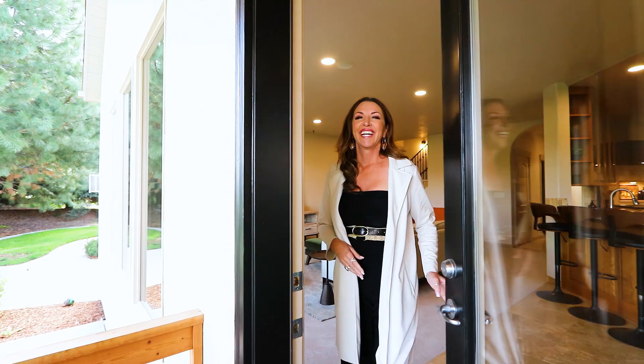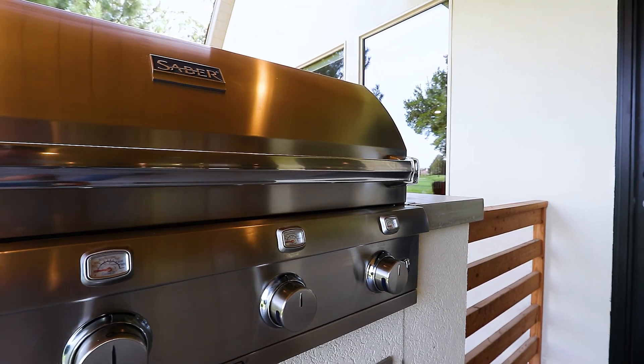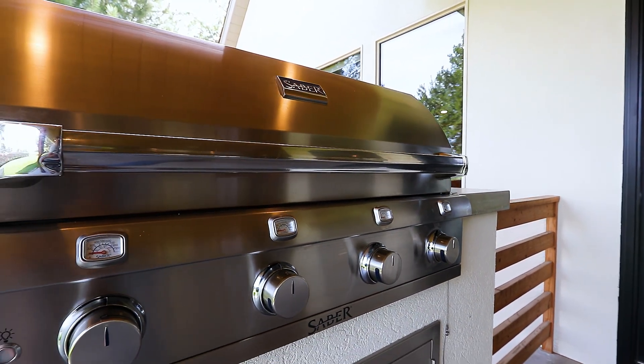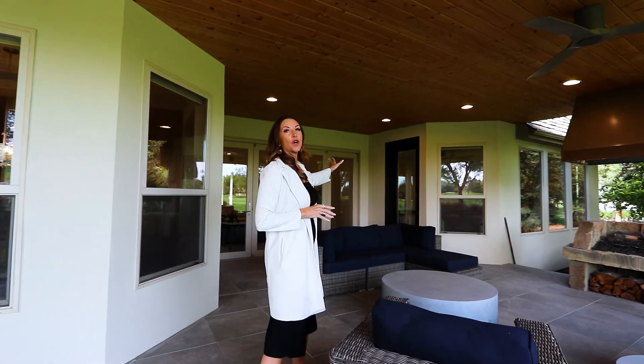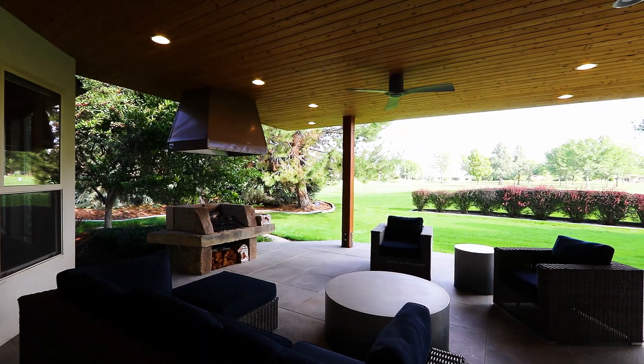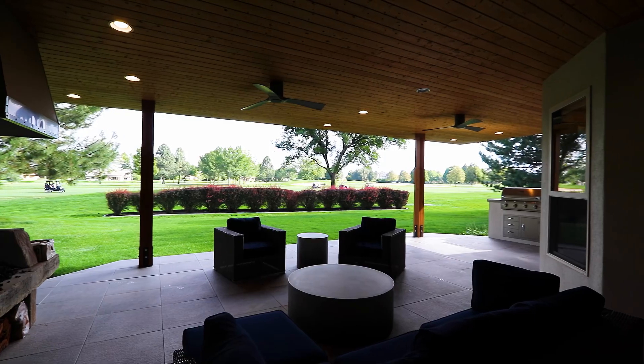As we venture outside to the custom-built north-facing patio, we have a beautiful Sabre gas grill and accompanying drawers where we can lounge on this outdoor area with doors that open fully to the back porch. We also have an amazing fireplace, so you can get cozy on those cold winter nights.